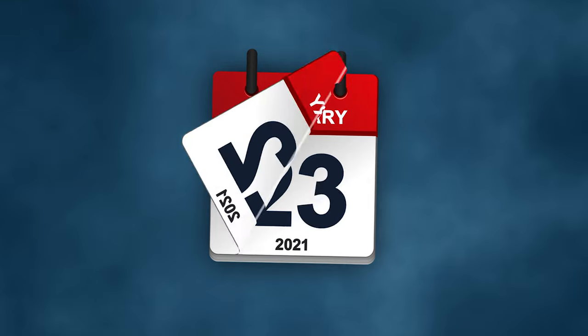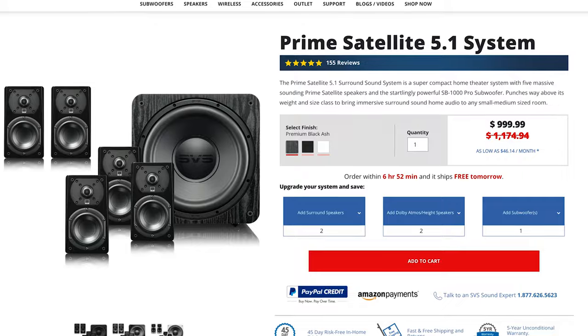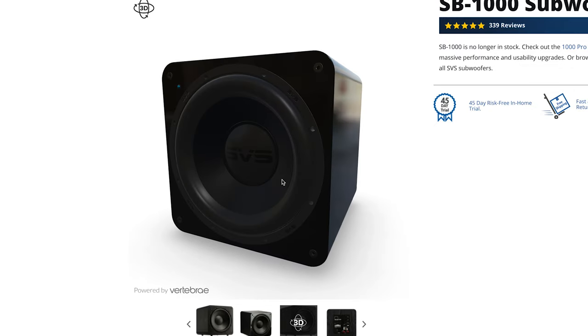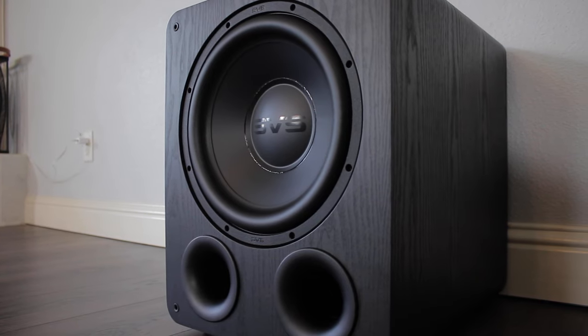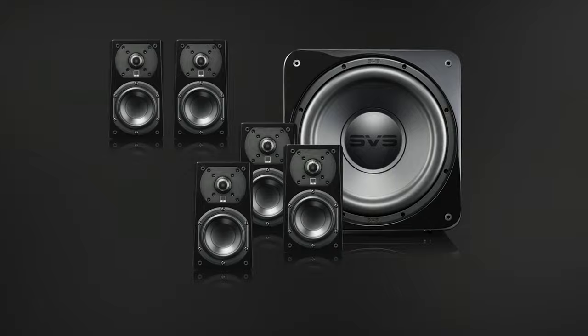As of February 26, 2021, the SVS Prime Satellite 5.1 system now ships with the SB1000 Pro subwoofer. But since I have a large open concept living room, I went for the ported PB1000 Pro. The entire system is available in premium black ash, piano gloss white, and piano gloss black.